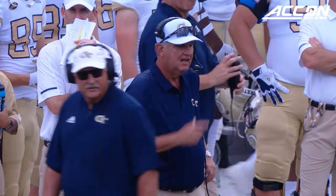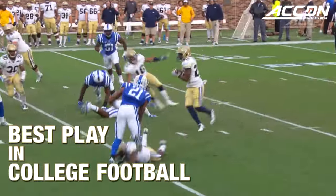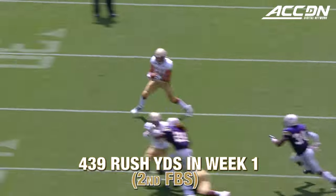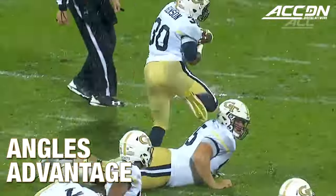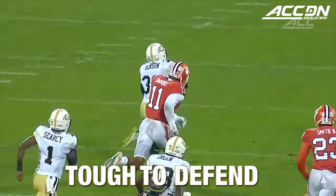The triple option is just one play that we run, but I think if executed it might be the best play in college football. You don't have to block at least two people, so it gives you a numbers advantage and an angles advantage sometimes. It's just tough to defend if you can do it correctly.